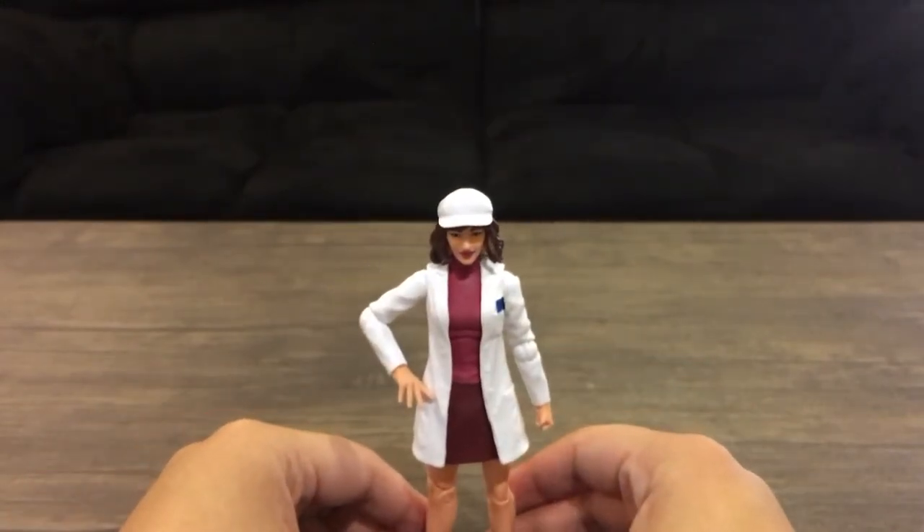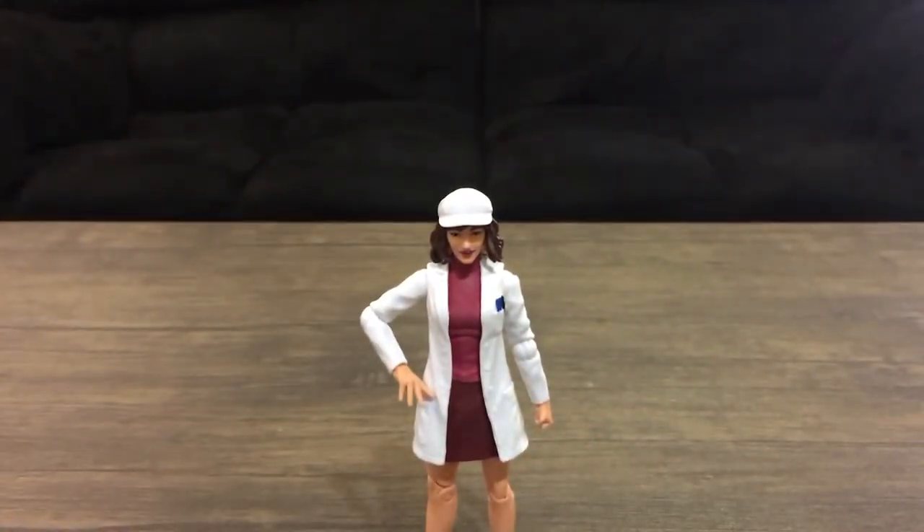I won't keep you guys in suspense about showing the top five action figures — or maybe I am, I don't know. I didn't really think this through about how to do this video, so excuse me. Let's just go with number five. Let's just get started with it.